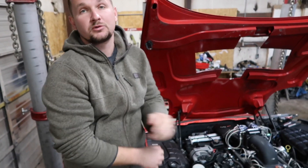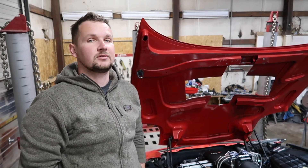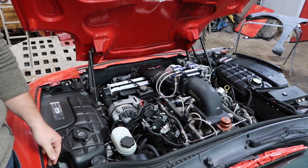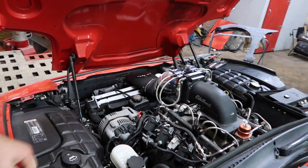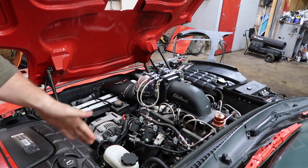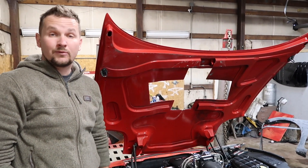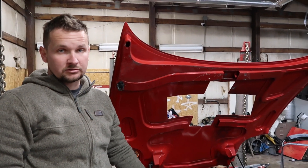Y'all heard pretty much what I heard — sounds like a stock motor, that's it. I'm trying to find out — they used to have a built motor in here and they took it out, and they just threw a regular 5.3 Chevy truck engine in here, and just left the nitrous on here. Unfortunately, we're going to be sending this one right back to the auction.